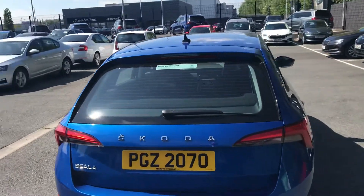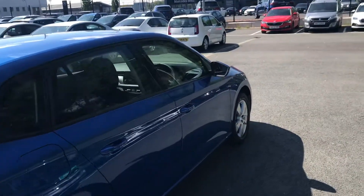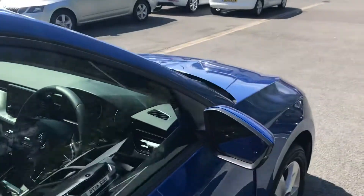Around the back of the vehicle you have your parking sensors, and whenever we get into the car I'll show you your park pilot. It's a 1 litre petrol, 110 brake horsepower.